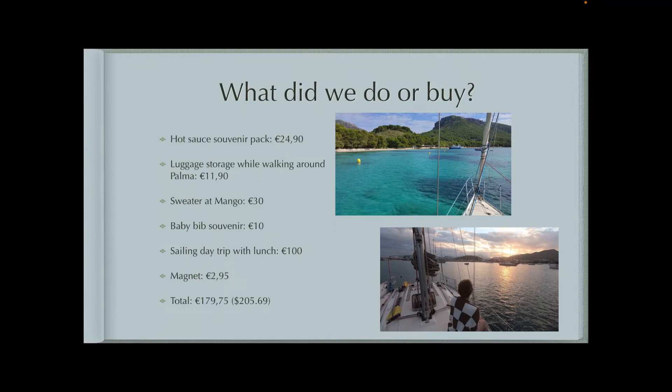For 50 euro a person, they can take you on a sailing day trip. They took us to a beach that was about an hour's sail away, and we just hung out at the beach that day. They fed us lunch too, so that was really the most that we spent.